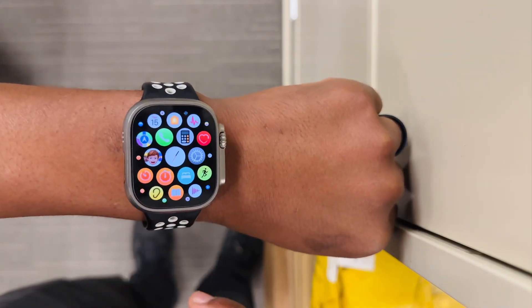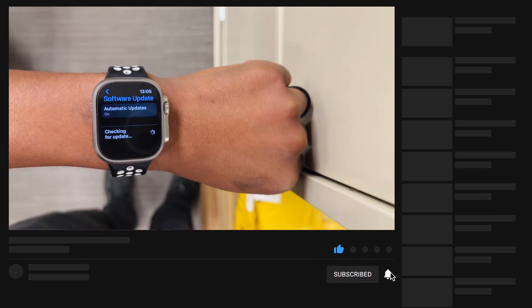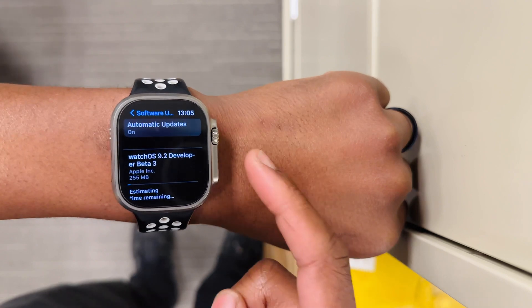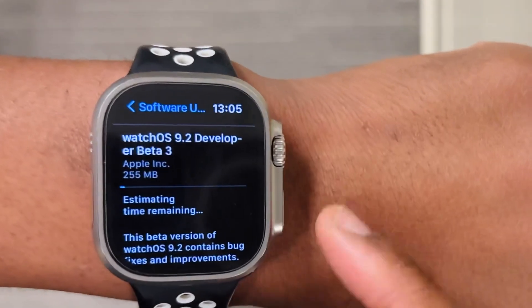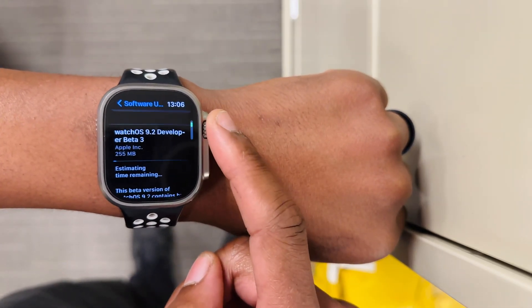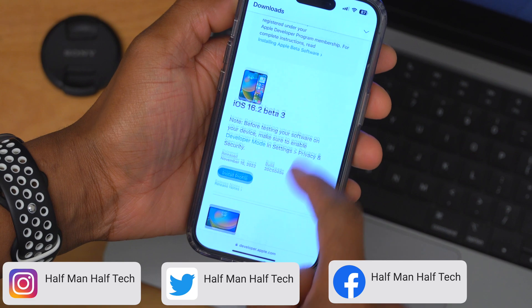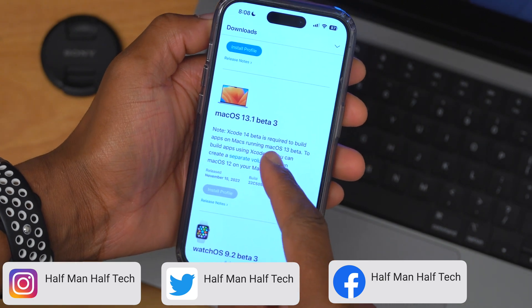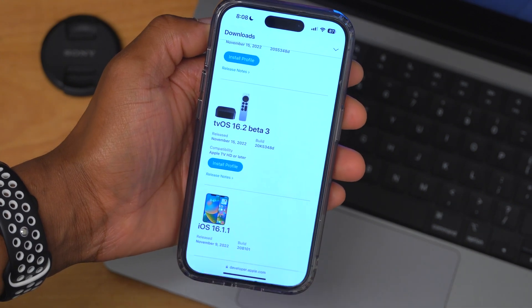watchOS 9.2 beta 3 is here. This update is not only available to developer beta testers but also to public beta testers. On my Apple Watch Ultra, updating from watchOS 9.2 beta 2, this beta 3 update came in at exactly 255 megabytes. This is not all that Apple recently released — we also have iOS 16.2, iPadOS 16.2 beta 3, macOS 13.1 beta 3, watchOS 9.2 beta 3, and tvOS 16.2 beta 3.